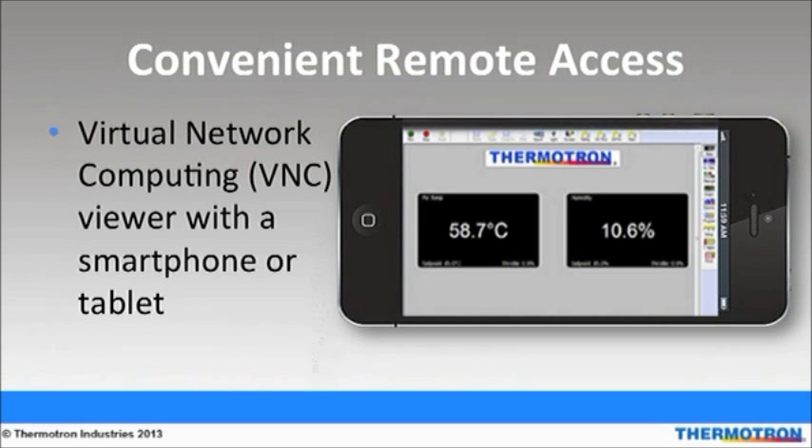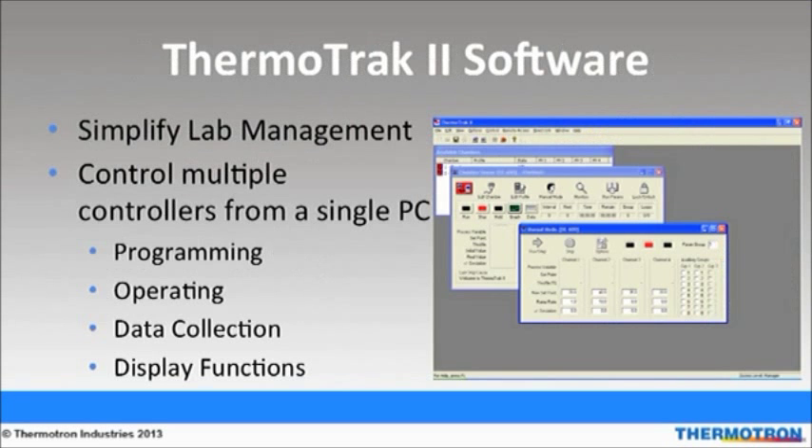The VNC Viewer is an app that can be downloaded to a device that allows chamber users to control the 8800 remotely from a smartphone or tablet. This is a convenient feature that allows for anytime, anywhere access to the chamber. Another way to remotely control a chamber is through Thermaltrack 2 software. This software was designed to make chamber control more efficient and simplify lab management, improving performance by saving time, increasing productivity, and cutting costs.